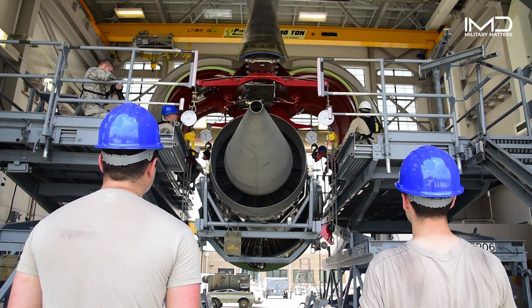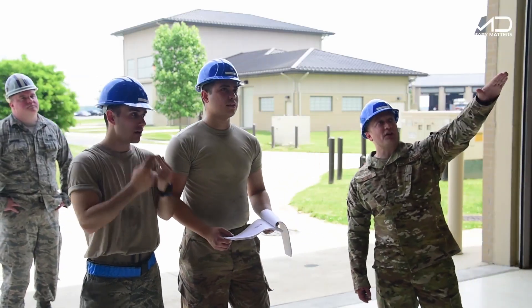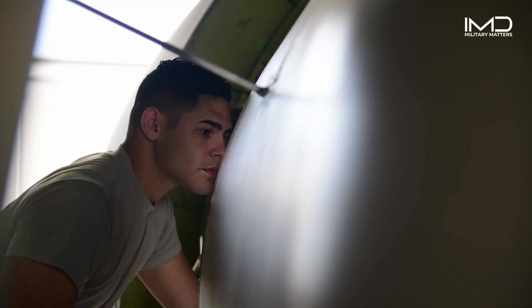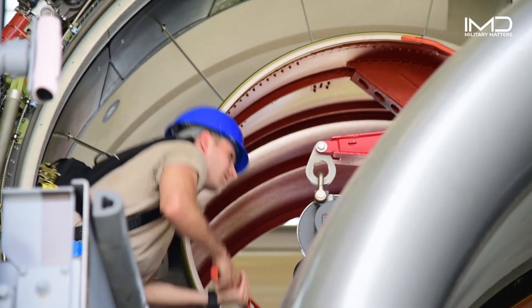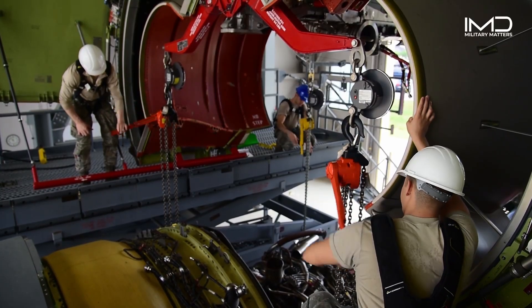The engine change process is a meticulously choreographed dance of precision and teamwork. As the technicians work in perfect harmony, the old engine is carefully removed and replaced with a fresh powerhouse, precisely aligned and secured.